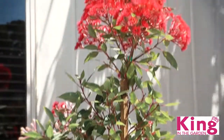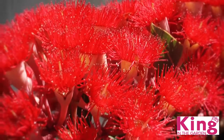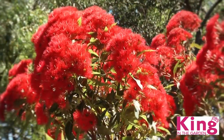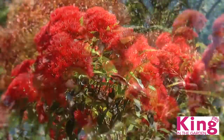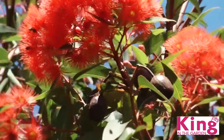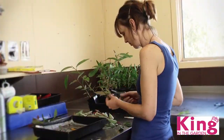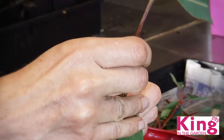Mini gums are absolutely show-stopping when they're in flower, with big showy blooms throughout the summer. But the show doesn't stop there — it's not unusual for them to repeat flower through autumn. Plus, they have really attractive gum nuts. We've gone to the effort of grafting them too, which means they're tough, reliable and easy to grow.